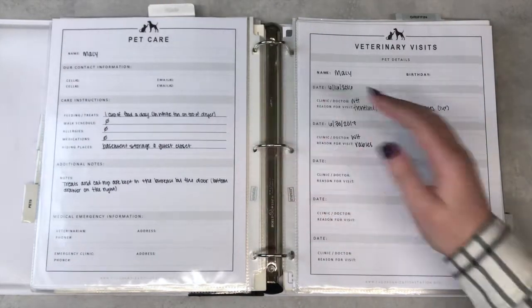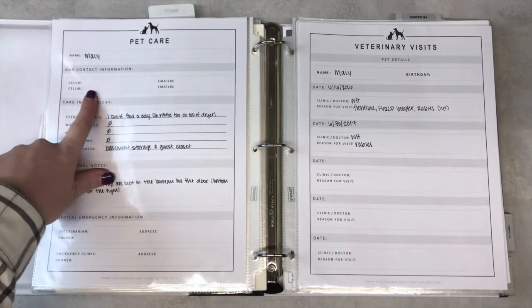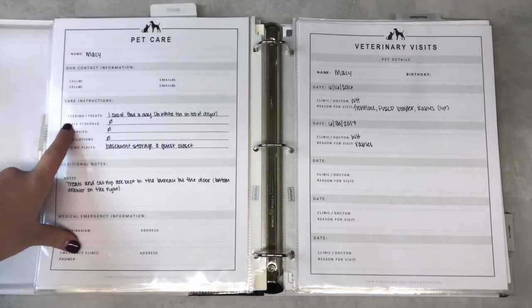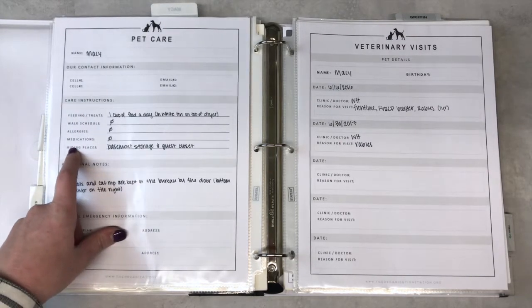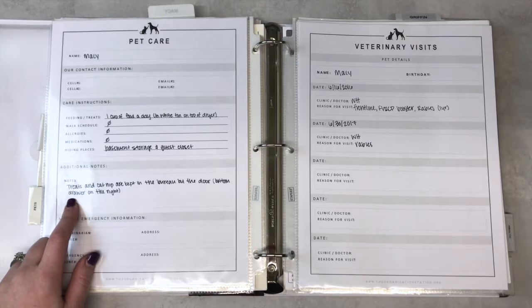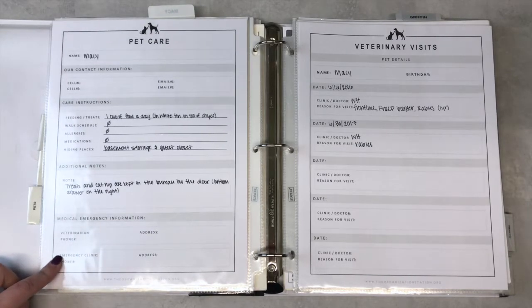On the back of this page I keep their pet care. So should we go out of town and somebody is caring for them, it's nice to have a manual with information regarding how to take care of them. I have the pet's name, our contact information, and care instructions — she's pretty simple, one cup of food a day, and I put where it is: it's in the white tin on top of the dryer. We don't walk her, she has no allergies, and she's not on any medications. I also included hiding places — she sometimes likes to hide in our basement storage or the guest closet. I added notes that treats and catnip are kept in the bureau by the door, bottom drawer on the right, along with all of her other stuff.